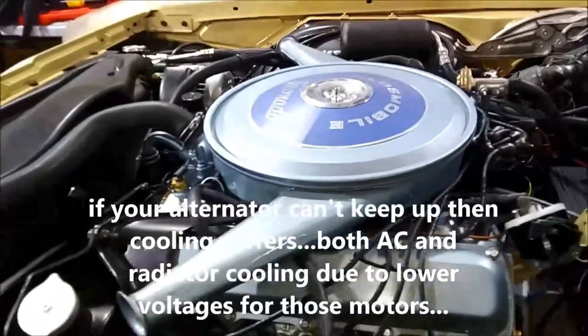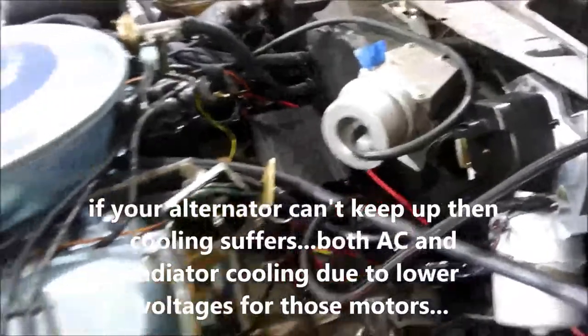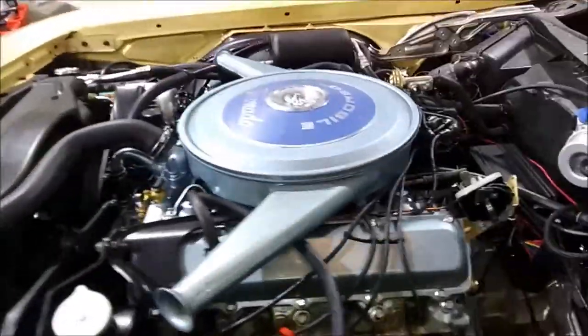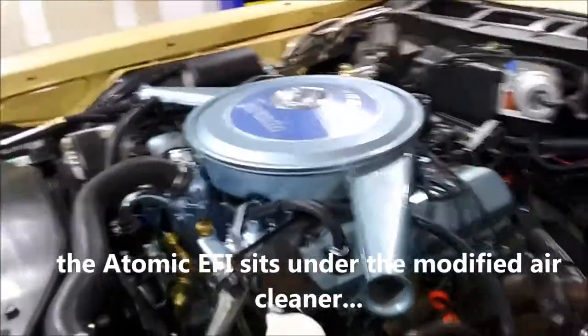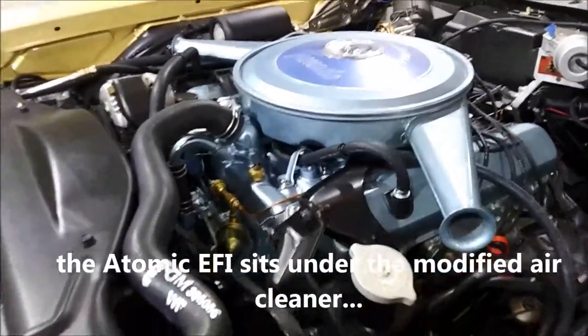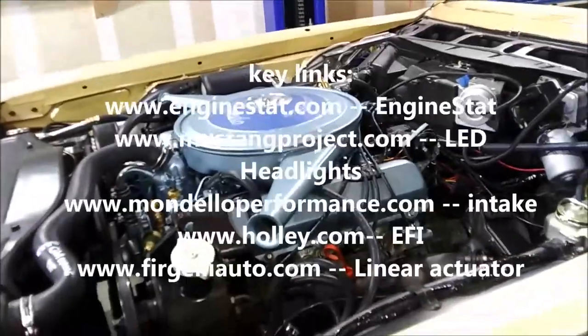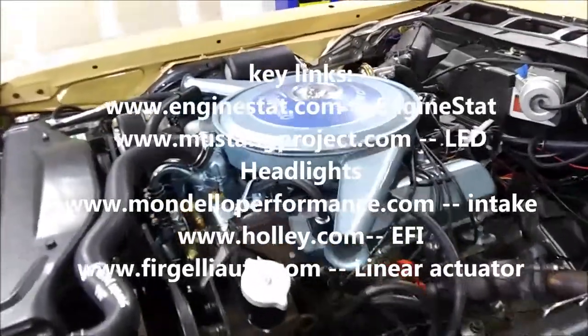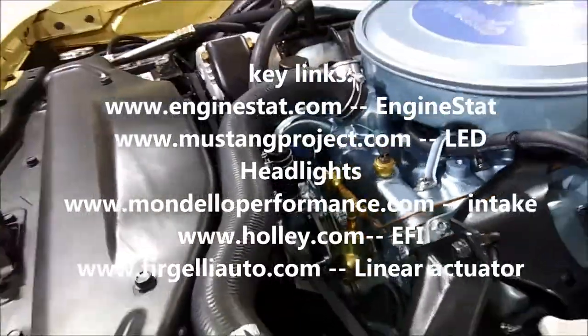Now we'll give you a once-around the engine showing you fuel injection electronics and electronic ignition. Underneath that air cleaner is the MSD throttle body and also the Mondello custom intake manifold. All this will fit underneath the original hood and looks essentially stock. Here we have the T-connection for the Enginstat Pro Plus that we've attached, and we have videos on that working.